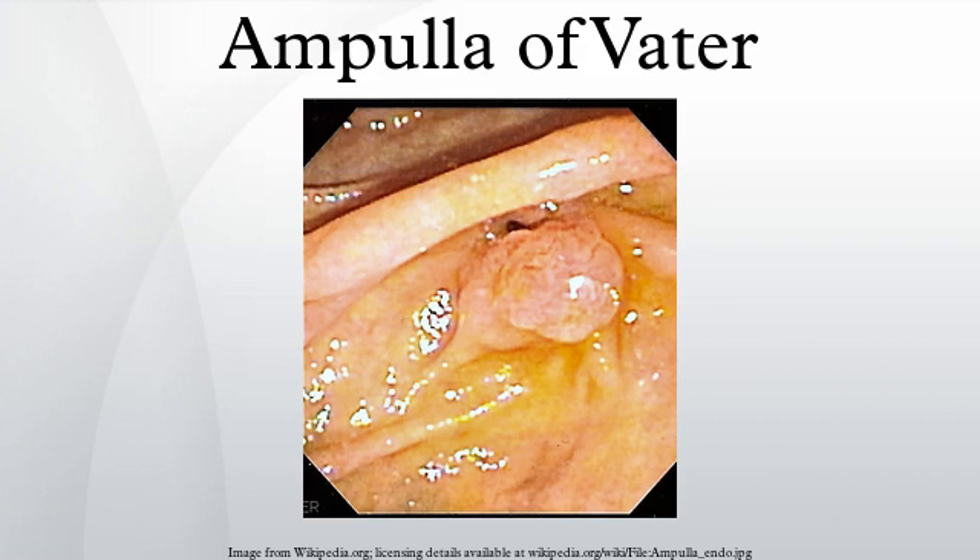The ampulla of Vater, also known as the hepatopancreatic ampulla or hepatopancreatic duct, is formed by the union of the pancreatic duct and the common bile duct.